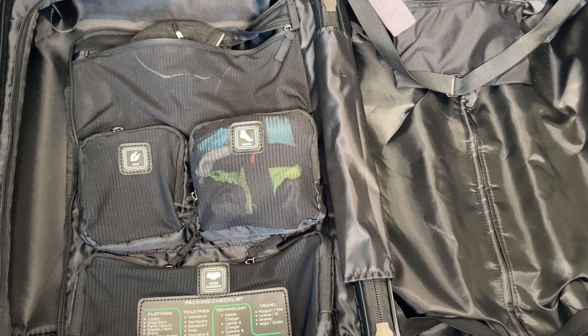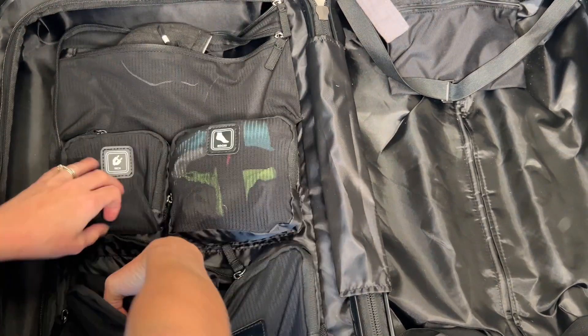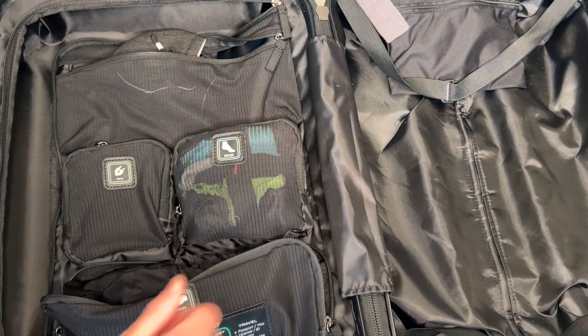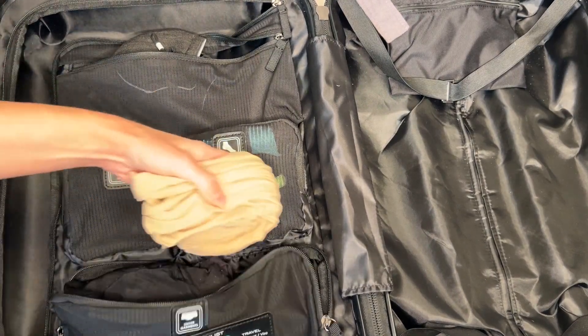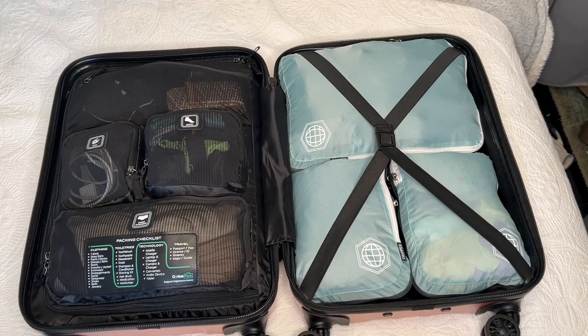Another feature that I think is amazing is on the inside it has pockets that are really specific to things that are necessary for travel, like your electronics, undergarments, and socks. It made it really easy with the list to remember everything that I needed to take on my trip.